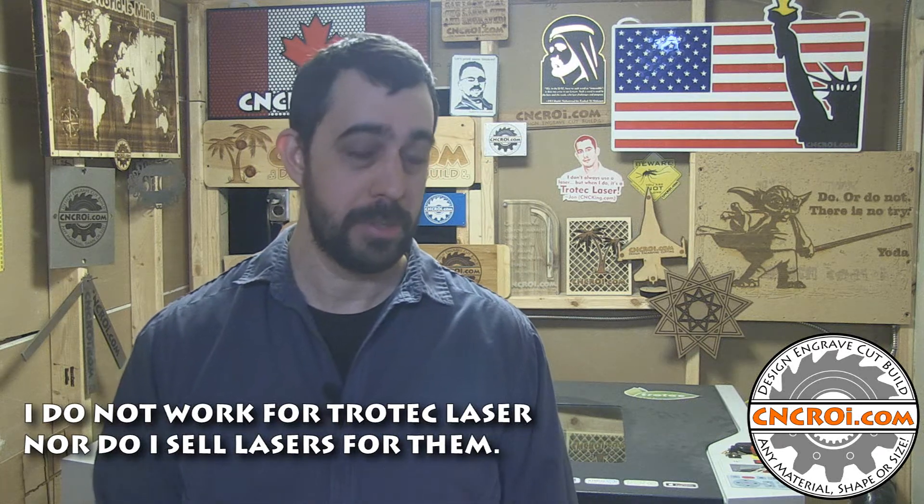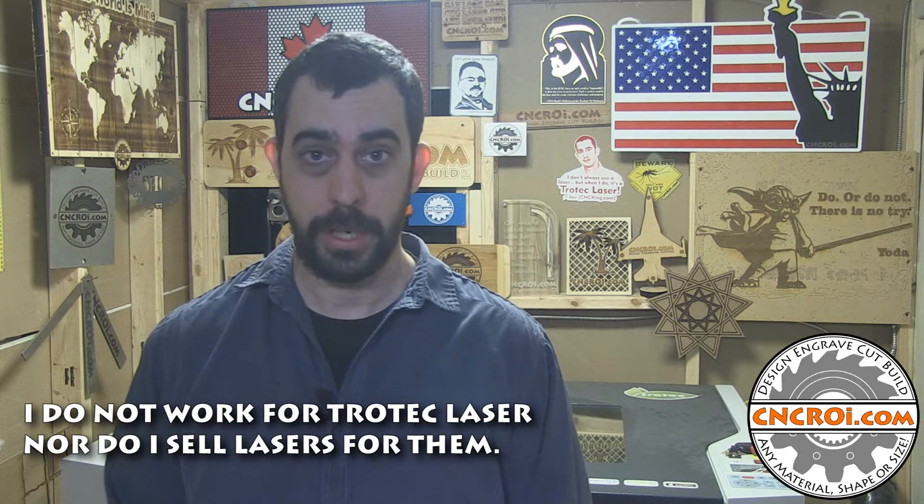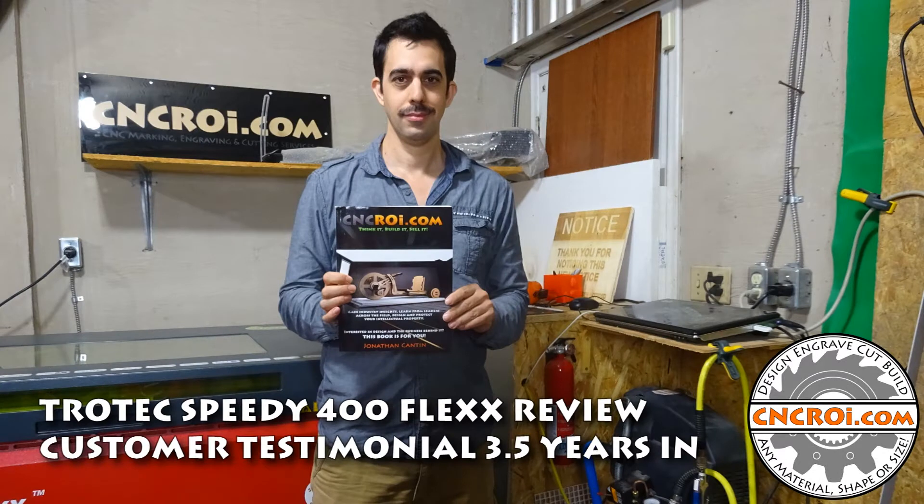Before we jump into this video, let me make it absolutely clear that I do not work for Trotec. Hi there, I'm John from CNCRI.com and today we're going to do something a little bit unique. It's been three and a half years since I got this Trotec Speedy 400 Flex. So what we're going to do is a review of the machine — what I love about it, what I don't like about it — and it's a personal testimonial.